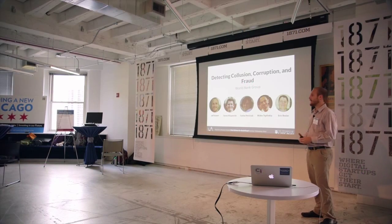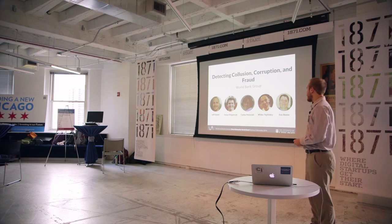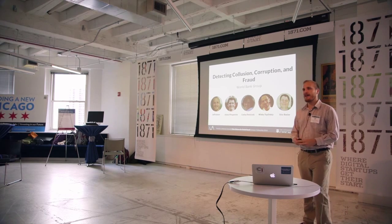Hi, I'm Jeff Allstott, and together with this great team we've been working with the World Bank Group this summer on detecting fraud, collusion, and corruption.